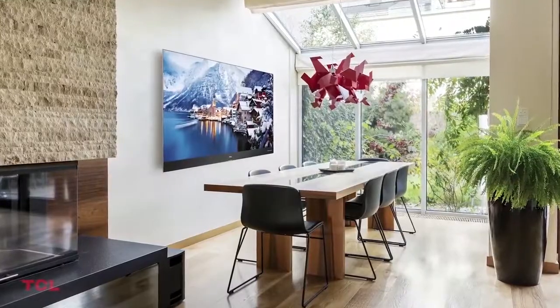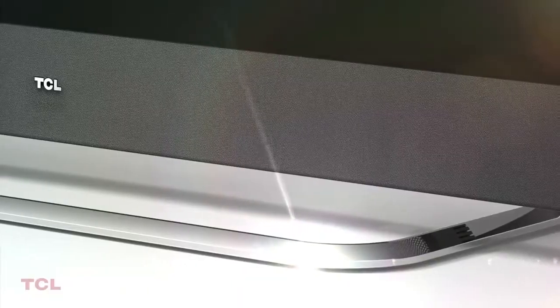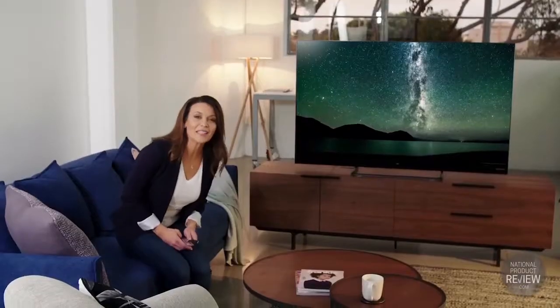Featuring an elegant edgeless design and metallic centre stand, this TV looks stunning. Available in both a 55 and 65 inch size, you'll maximise your viewing experience so you get to enjoy more of your favourite content in style.